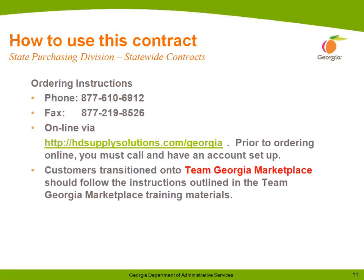There are four ways to place orders for this contract. Number one is by phone: 877-610-6912. By fax: 877-219-8526. Online via hdsupplysolutions.com/Georgia — please note that prior to ordering online, you must call and have an account set up. The fourth and final way is through Team Georgia Marketplace, where agencies should follow the instructions outlined in the Team Georgia Marketplace training materials.